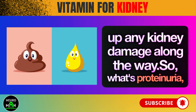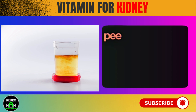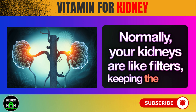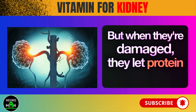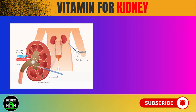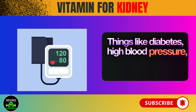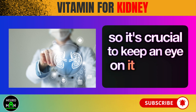So what's proteinuria and why should we care? Basically, it's when your pee has too much protein, showing your kidneys might not be working right. Normally, your kidneys are like filters, keeping the good stuff like protein in your body. But when they're damaged, they let protein slip into your pee — a sign things aren't going well. Proteinuria isn't just a minor hiccup; it's a warning sign that your kidneys need some extra love. Things like diabetes, high blood pressure, and kidney disease can make it worse, so it's crucial to keep an eye on it for your overall health.